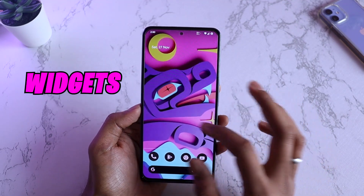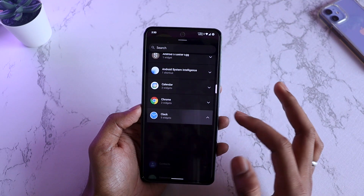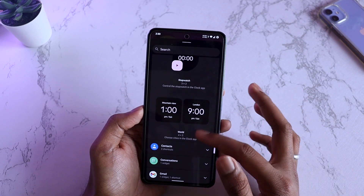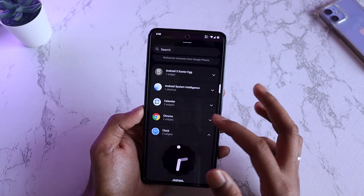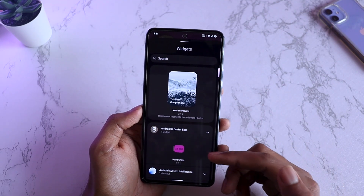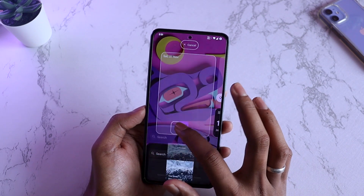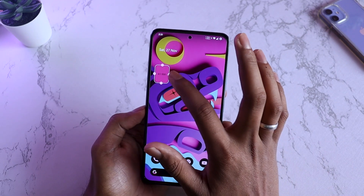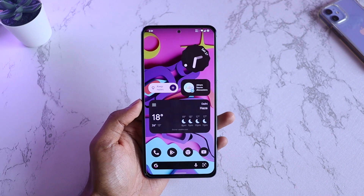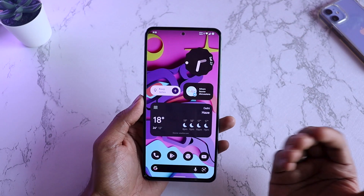You even have all these widget options. If you go into widgets and scroll down, you'll be able to see the clock and select all the Android 12 clock widgets without using any third-party applications. Chrome also has some widgets. This is the Android S Easter egg — if you click and hold, you'll see all the color palettes relating to your wallpaper, which you can use to make your home screen look even better.